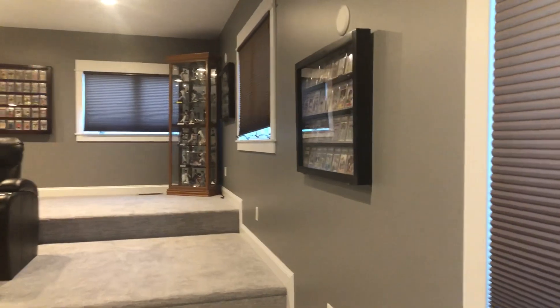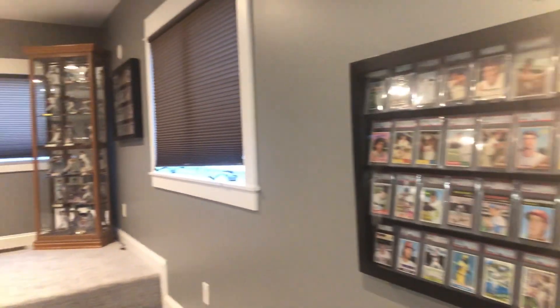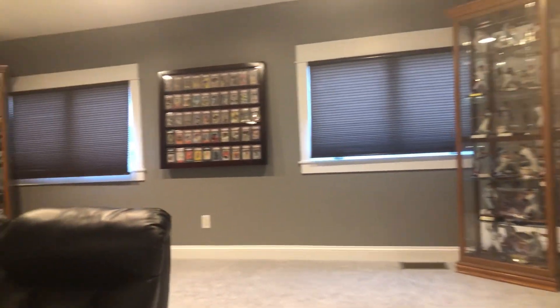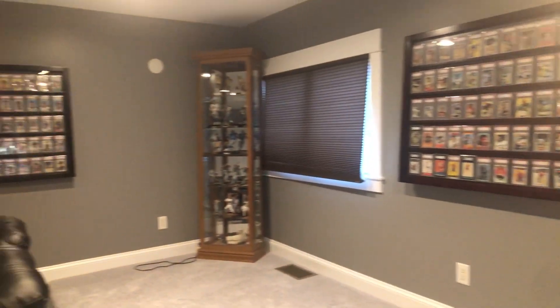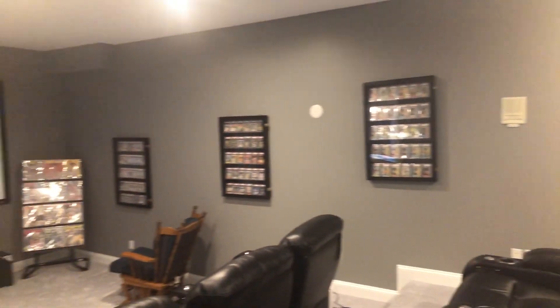So I just want to thank everybody for taking the time to stop in and look at the room with me. I really enjoy doing the cards in here and displaying them — it's just a place where I can let my creativity as a collector take place in this room. Everybody have a great day, and I'll talk to you again soon.